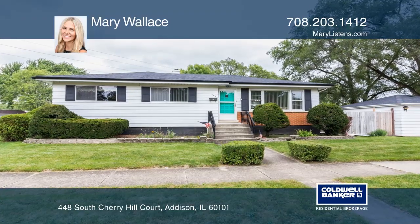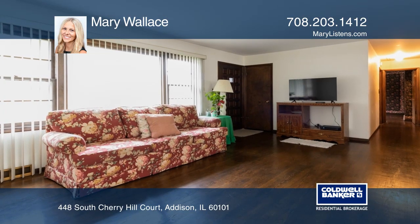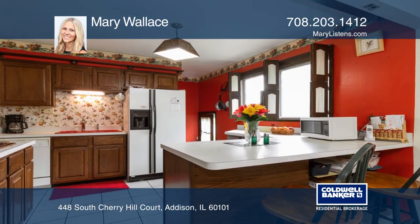This beautiful three-bedroom, one-bath ranch has hardwood floors, a bright living room, formal dining room, and an open-concept kitchen with a pantry and breakfast bar.